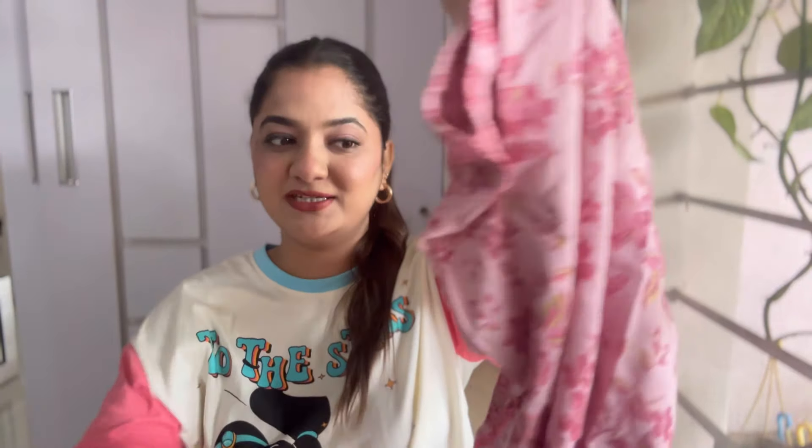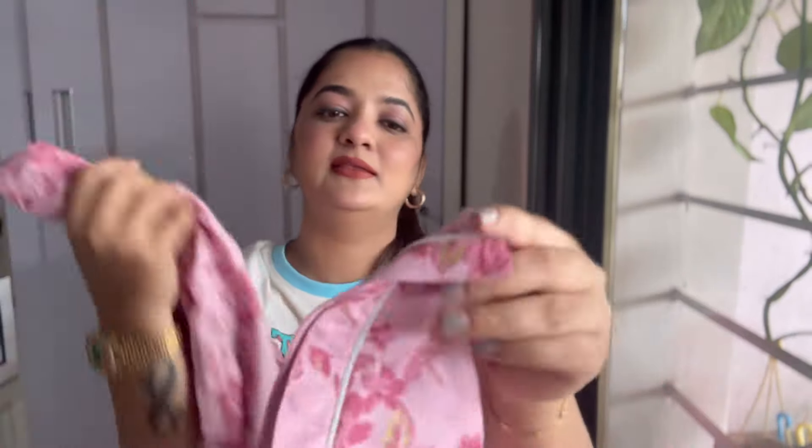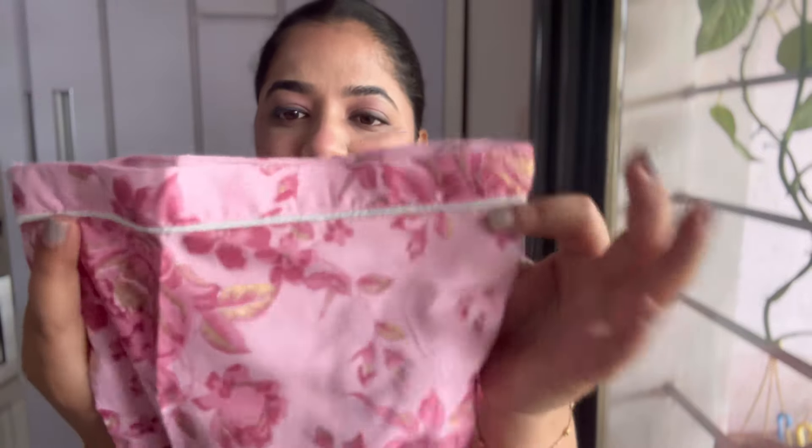It comes with matching bottoms — no pocket unfortunately — but it is elasticated, has the same print, and at the end it has the same piping. I love this night suit, it looks very cute. I got this for 487 rupees only. Meesho night suits last a very long time — I still have one I've been wearing for two to three years and the quality is 10 on 10.